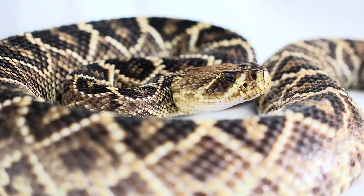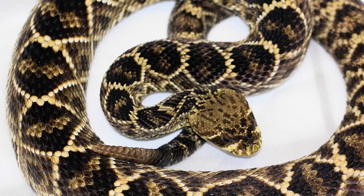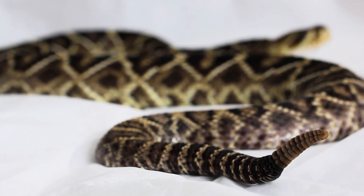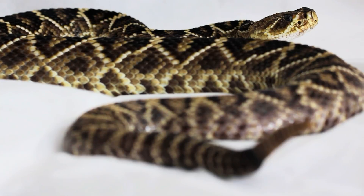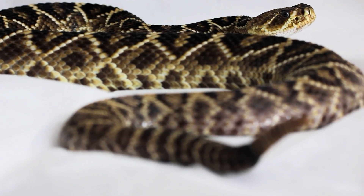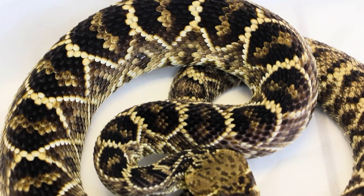Eastern Diamondbacks are primarily diurnal, active during the day, although they have been found active at all times, even at night. They are a terrestrial species, and one amazing aspect of their behavior is that they will frequently use gopher tortoise burrows for shelter.